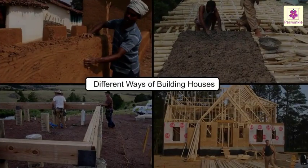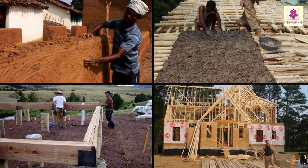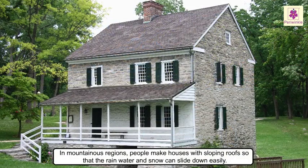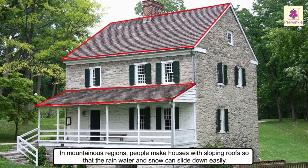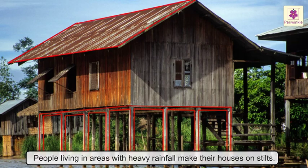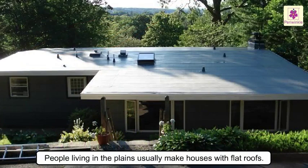Tents, caravans, and houseboats are some examples of temporary houses. People make their houses in different ways. The climate and weather of a place plays an important role in the kind of houses we build. In mountainous regions, people make houses with sloping roofs so that rainwater and snow can slide down easily. People living in areas with heavy rainfall make their houses on stilts, and these houses also have sloping roofs. People living in the plains usually make houses with flat roofs.